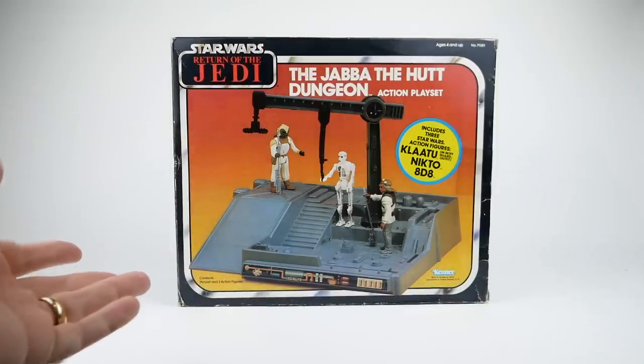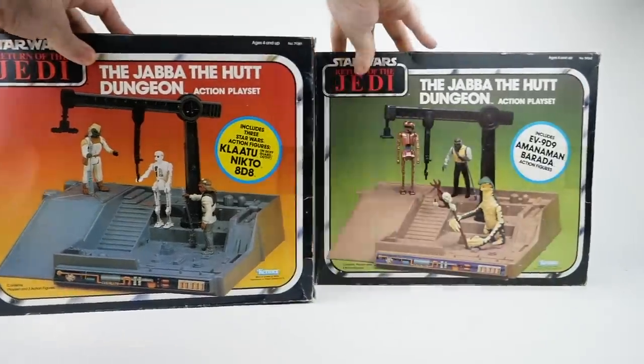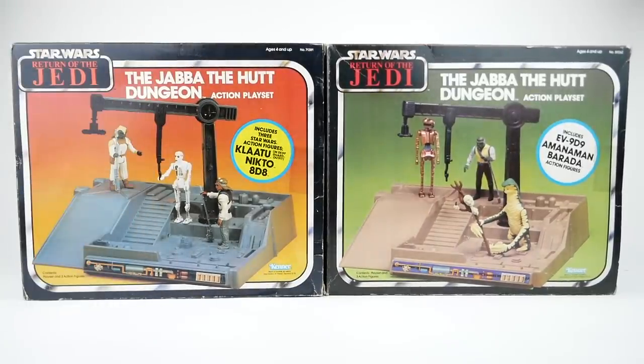The Jabba the Hutt Dungeon action playset was released in 1983, and then again in 1984 in a slightly altered form. Both of these playsets were exclusive to Sears department stores. We're going to be looking at both versions of the playset today, but first let's look at the 1983 version with its stylish orange box.